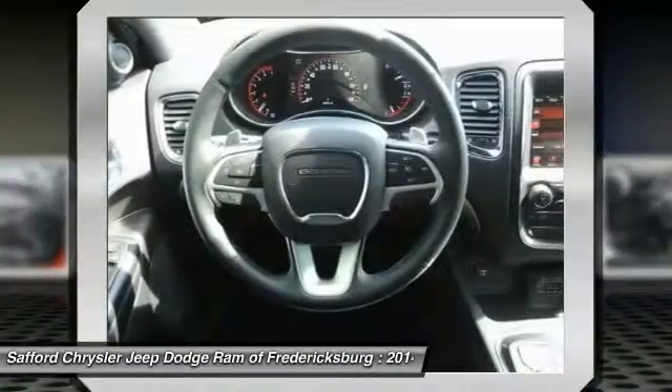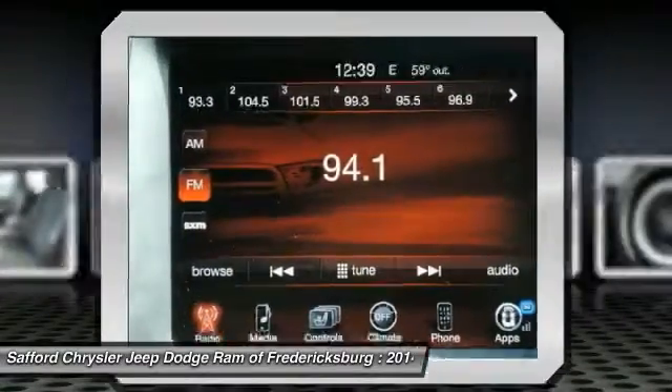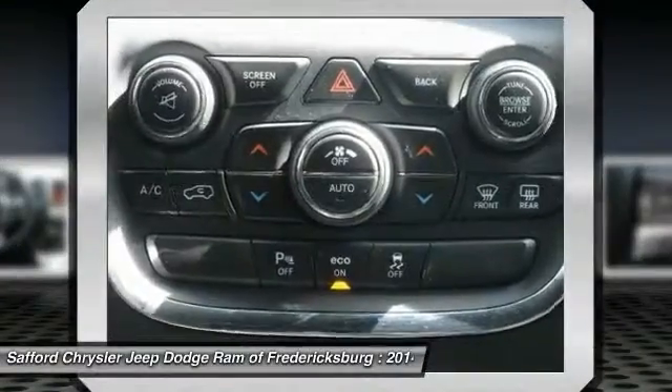Rear defrost, AM-FM stereo radio. This beauty will make even your house keys jealous. Drive it today!